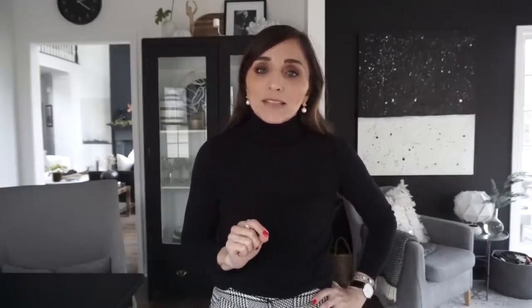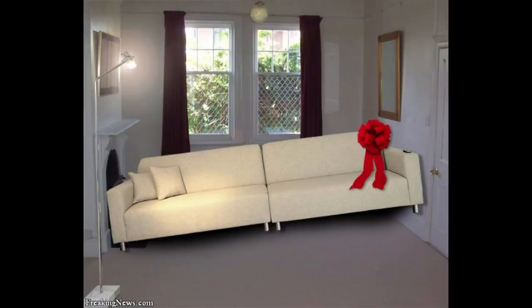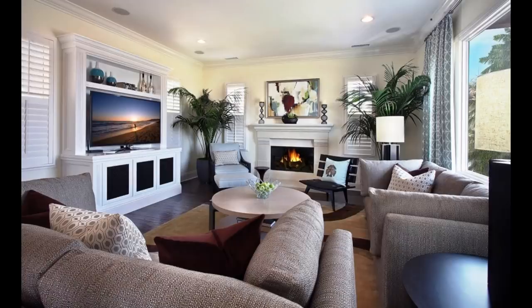Tip number two is to mind the scale of your furniture. If you have a 12 by 12 room and a sofa that consumes it, you can't even get in. A lot of times people move from one place to another and shove their big pieces into a room that really doesn't fit them, making the space feel really tight — like you have to turn sideways to scoot through.